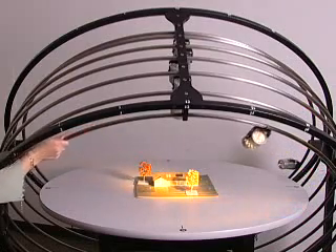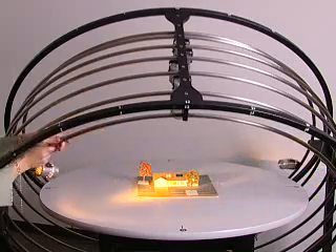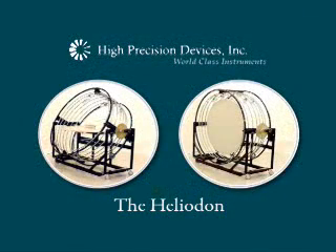The HPD Heliodon is an exceptionally intuitive and hands-on teaching tool that conveys the principles of solar-responsive building design.